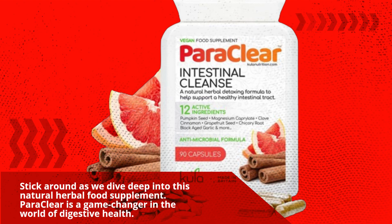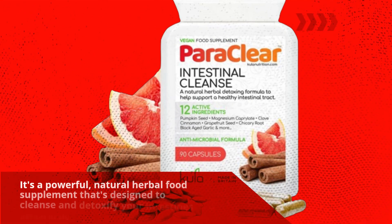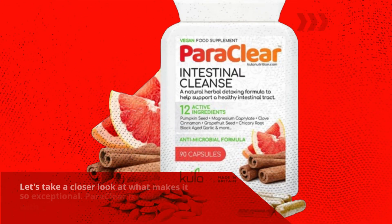Paraclea is a game changer in the world of digestive health. It's a powerful, natural herbal food supplement that's designed to cleanse and detoxify your intestines effectively. Let's take a closer look at what makes it so exceptional.